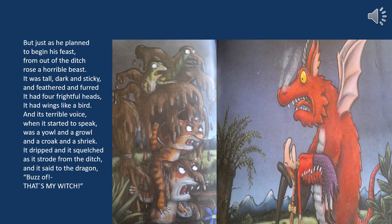But just as he planned to begin his feast, from out of the ditch rose a horrible beast. It was tall, dark and sticky and feathered and furred. It had four frightful heads, it had wings like a bird, and its terrible voice when it started to speak was a yowl and a growl and a croak and a shriek. It dripped and it squelched as it stood from the ditch, and it said to the dragon: Bez off!